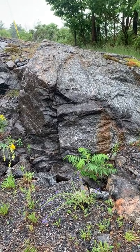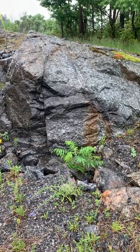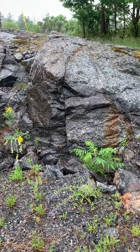This week's Rock of the Week is an outcrop near Parry Sound, Ontario. It's anorthosite, and while this might look a little bit boring on the surface, this is a pretty interesting rock because this is what much of the surface of the moon is made out of.